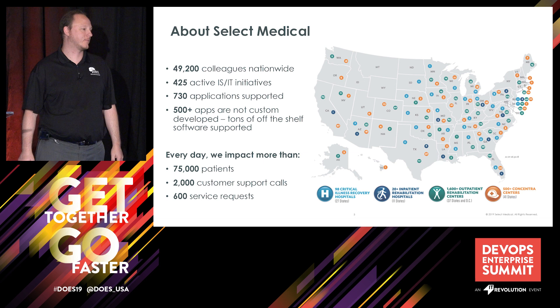Every day we are privileged to impact the lives of over 75,000 patients through our network of care.